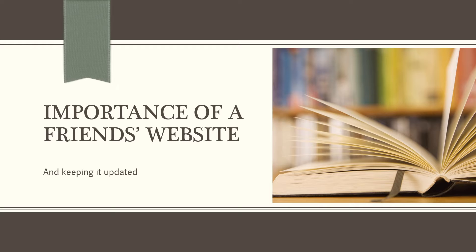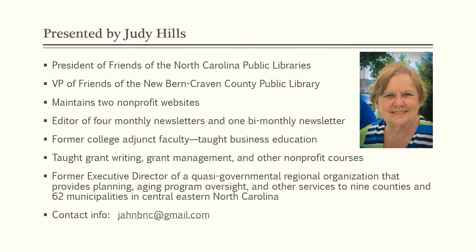Hello, friends. Welcome to this PowerPoint presentation on the importance of having a Friends website and keeping it updated. I'm Judy Hills, the president of the Friends of the North Carolina Public Libraries, and I'm going to be doing your presentation today.